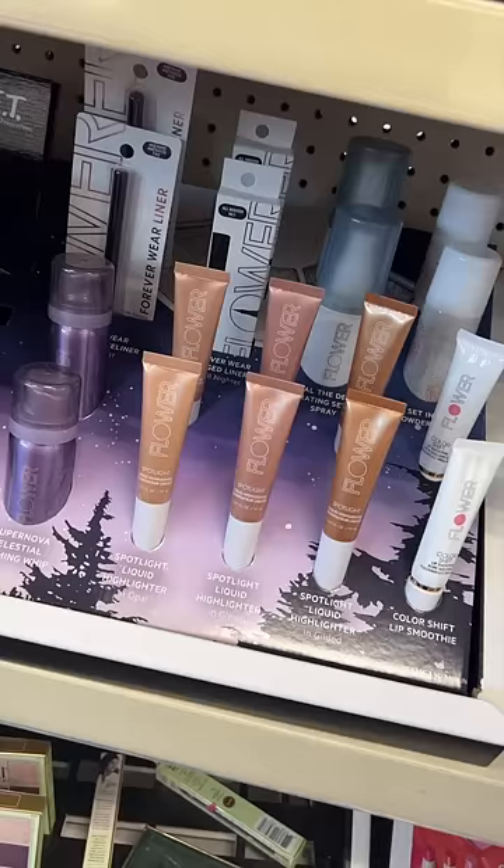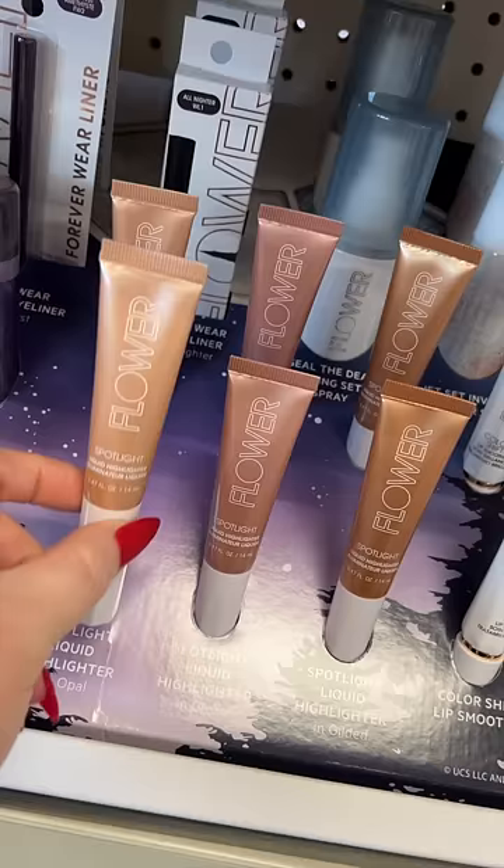The Spotlight Liquid Highlighters from Flower Beauty are the perfect Charlotte Tilbury dupe. They look so good on and give a beautiful glow.